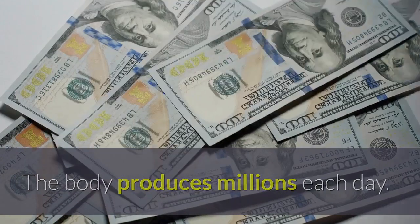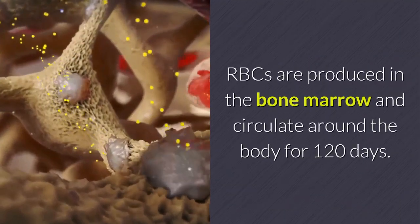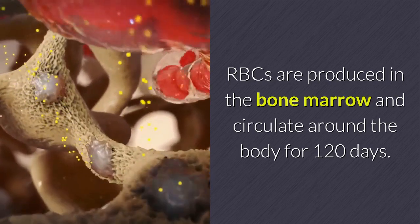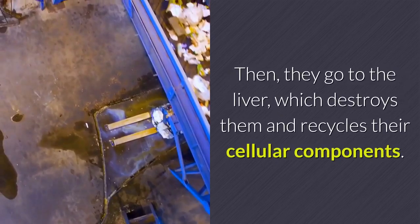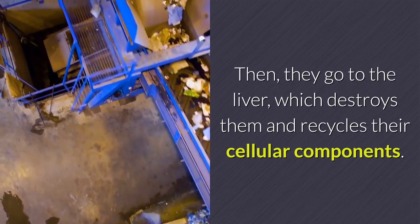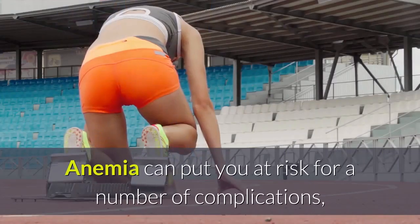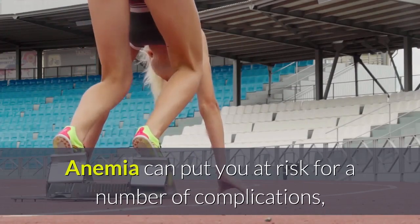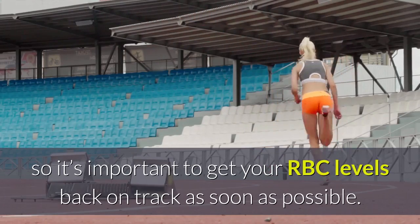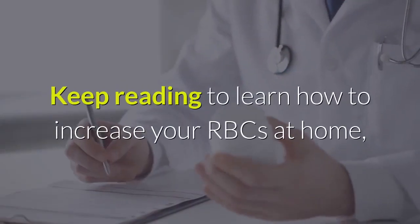RBCs are produced in the bone marrow and circulate around the body for 120 days, then they go to the liver, which destroys them and recycles their cellular components. Anemia can put you at risk for a number of complications, so it's important to get your RBC levels back on track as soon as possible.